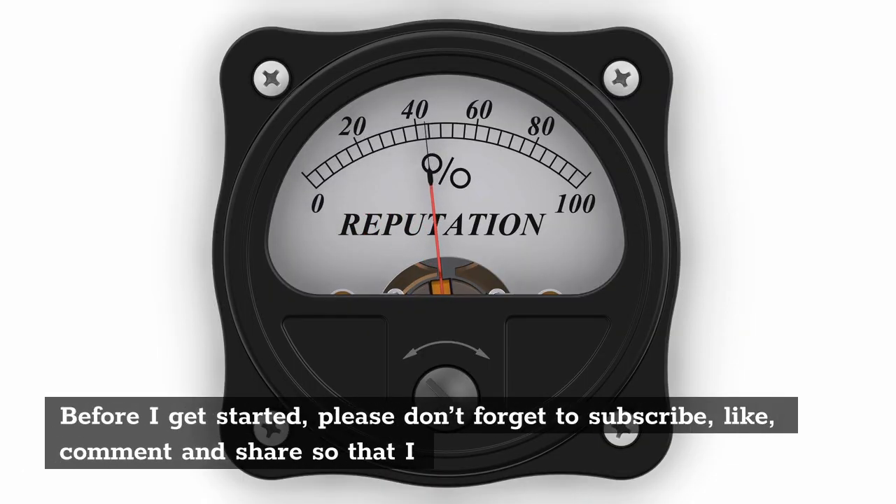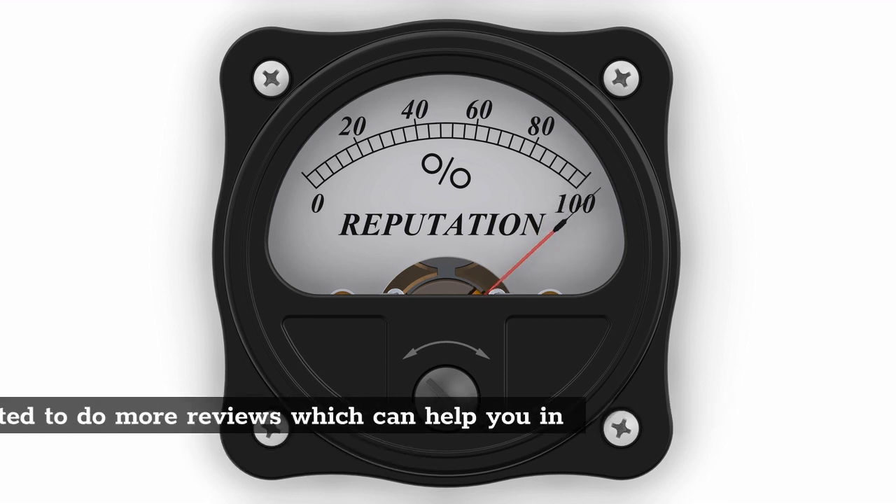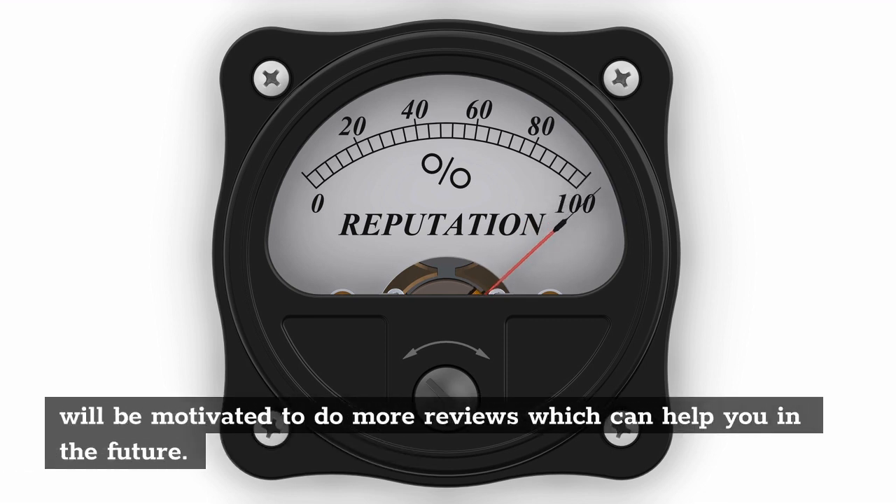Before I get started, please don't forget to subscribe, like, comment and share so that I will be motivated to do more reviews which can help you in the future.